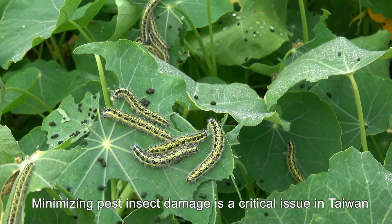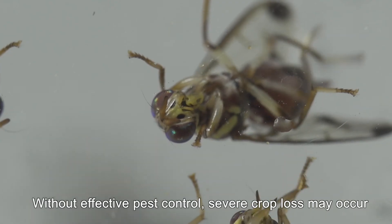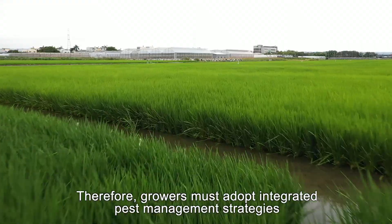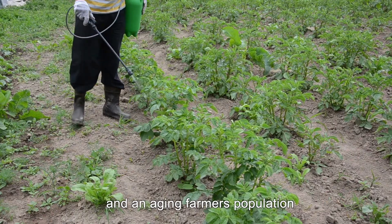Minimizing pest insect damage is a critical issue in Taiwan. Without effective pest control, severe crop loss may occur. Therefore, growers must adopt integrated pest management strategies. Taiwan, however, faces a shortage of farmers and an aging farmer's population.